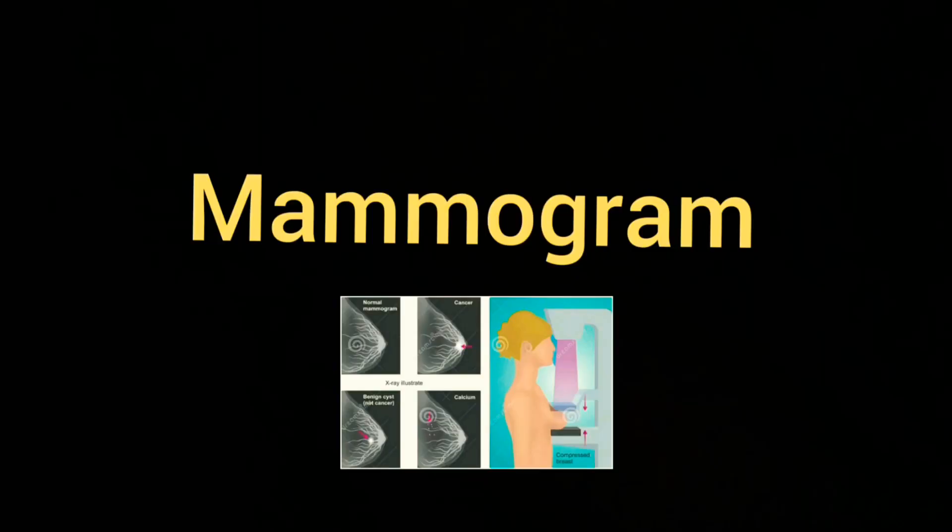Mammogram is a screening test for breast cancer at its earliest stage. For women aged 45 to 54 years, the test should be done every year.